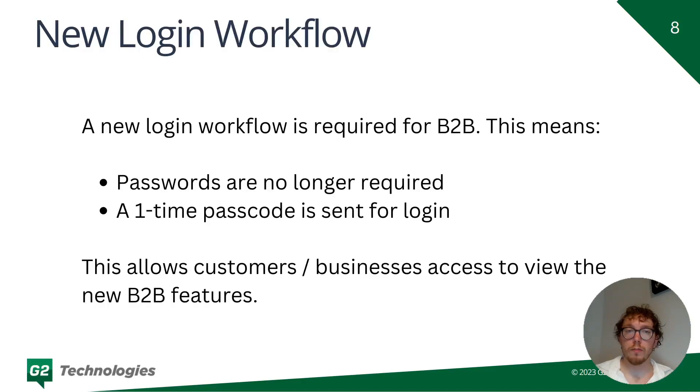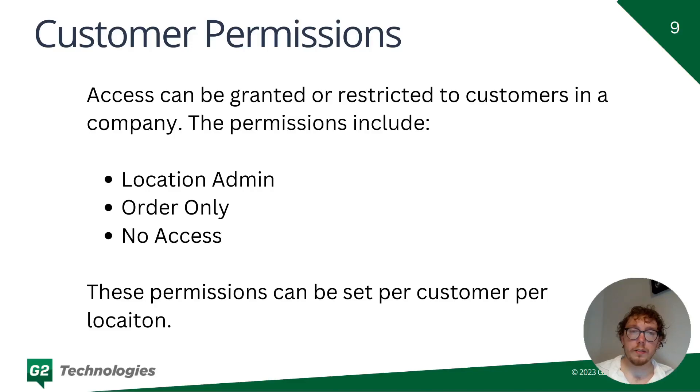With these changes, a new login workflow has been introduced, which is required for the B2B features. Passwords are required, and the way users log in is via a one-time passcode sent to their email. While this is good security, it does restrict some functionality — you can't customize this page. It's a page that Shopify controls and brands as such, and you can't add any custom information or forms to it.